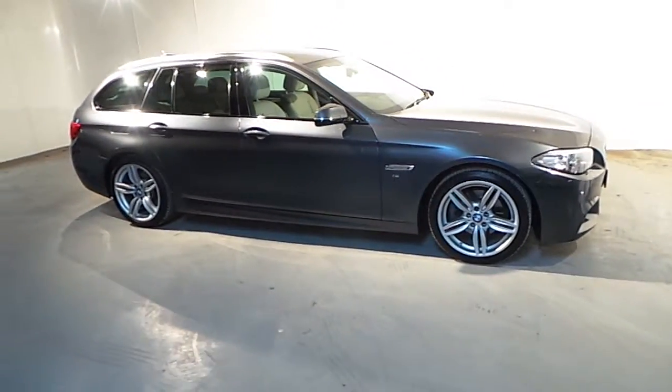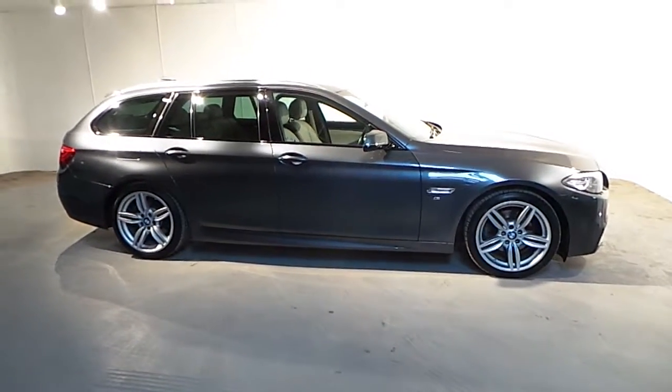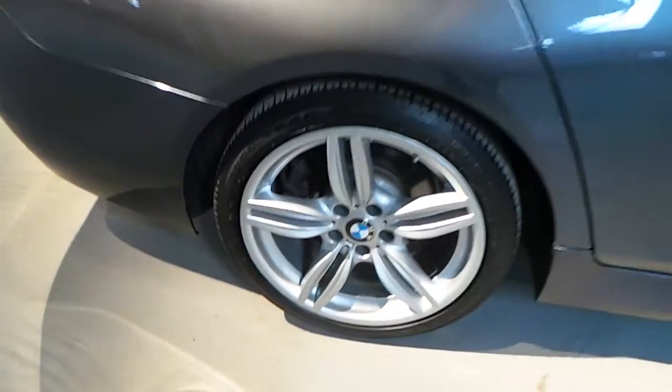This car is presented in mineral grey with an oyster and black Dakota leather interior. Fitted on this 520d M Sport are the 19 inch M double spoke alloy wheels.